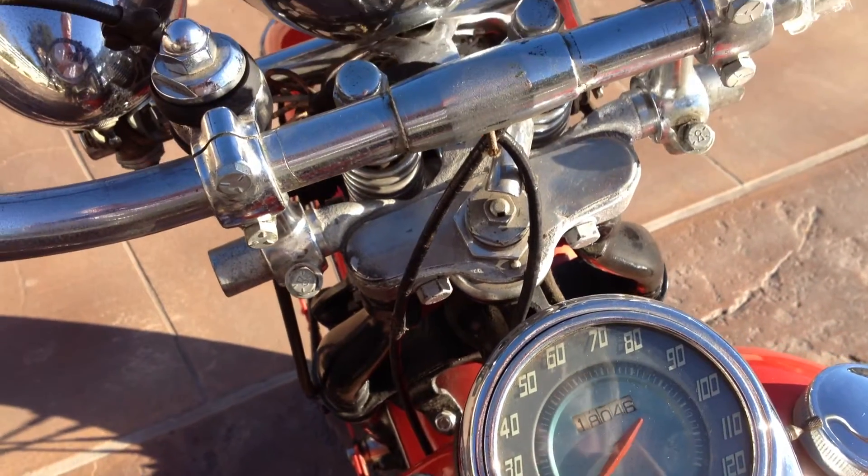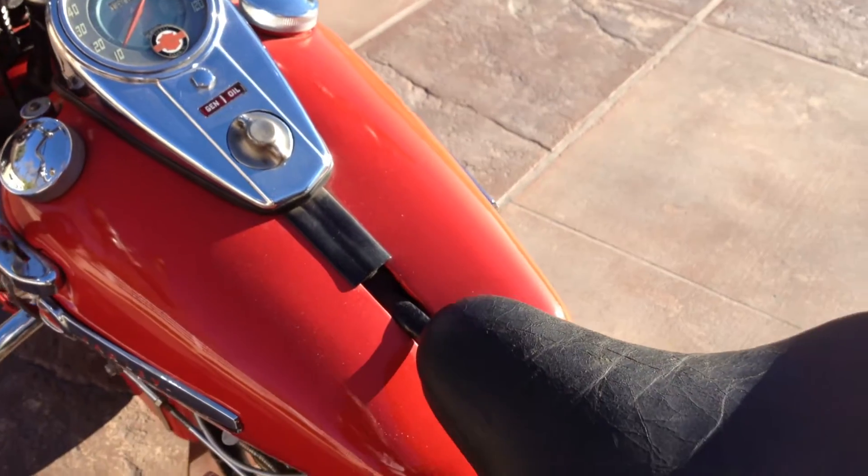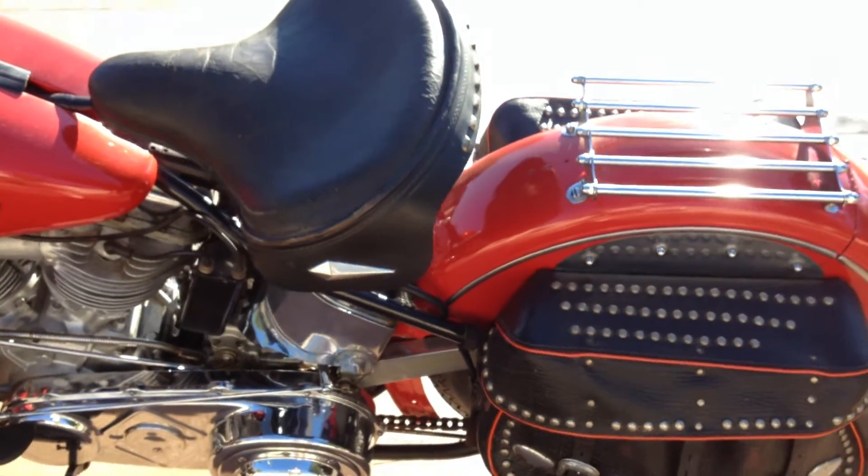It's got a real nice patina — obviously it was done a number of years back, so this is not what I'd call a trailer queen. This is a nicely restored bike that has some time on it since it was restored.